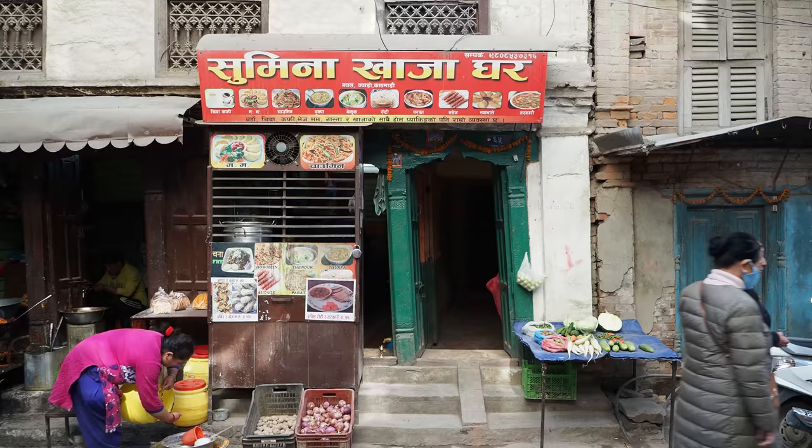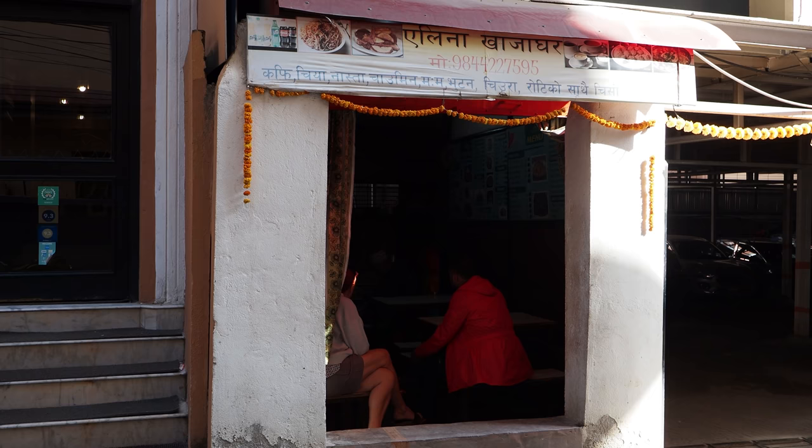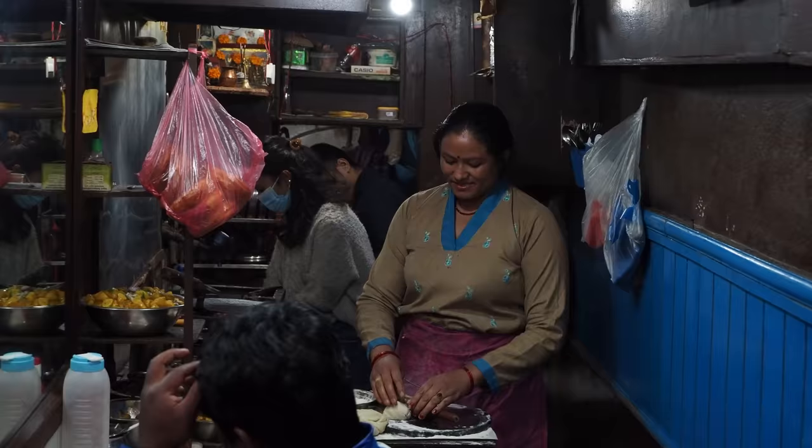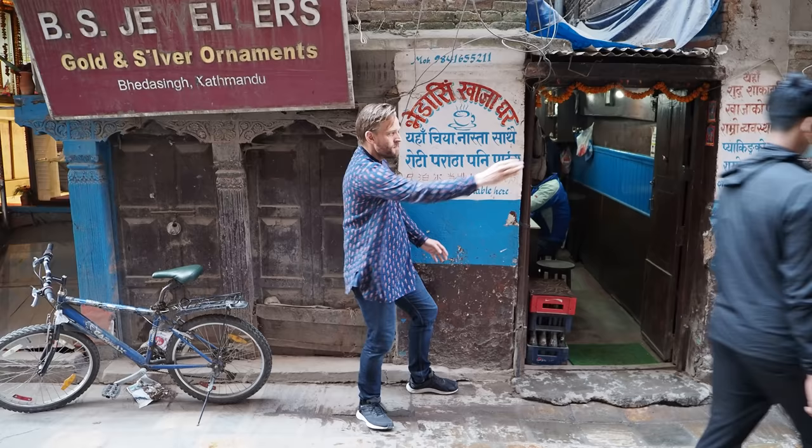There are a lot of these Kaja Ghars all around. I really fell in love with this lady because I looked in and she gave a big smile. She also looks like a woman from Haryana — she is so strong. She looks like a Jat, like my family members back in Haryana. So I really took a fancy to her straight away and I'm like, this is the place that I'm gonna eat. Let's go inside and see what they're cooking.